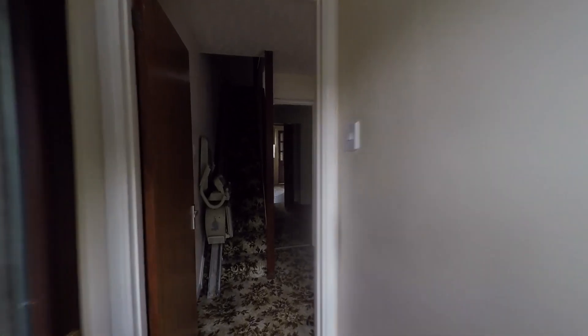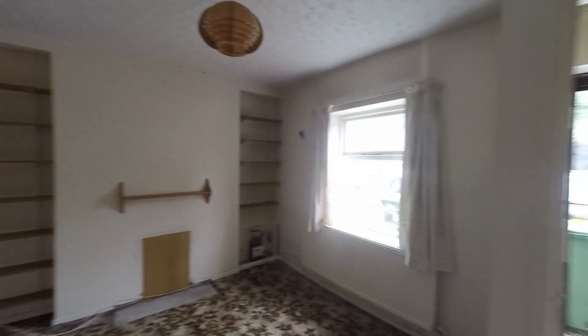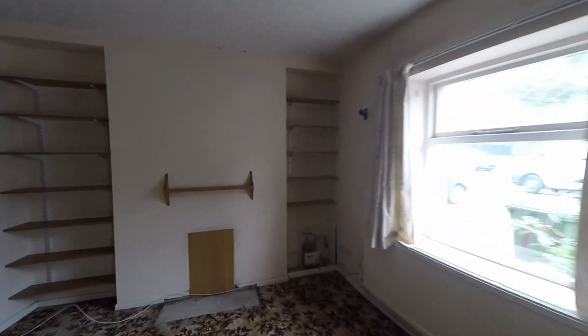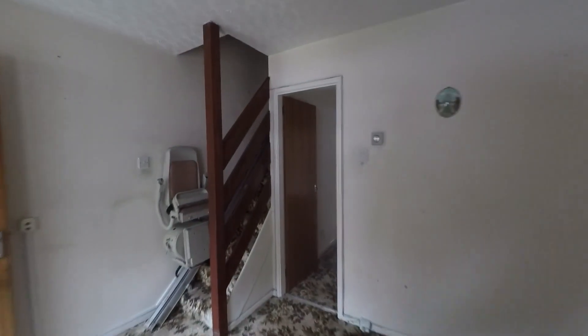We first enter into this entrance hall which takes us into the main reception. It's a nice spacious living room with plenty of floor space for a great range of seating furniture. The staircase takes us up to the first floor.